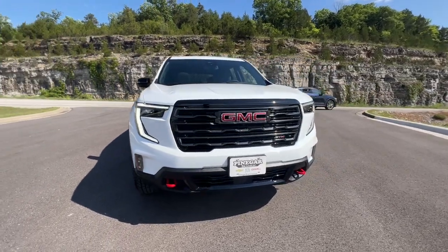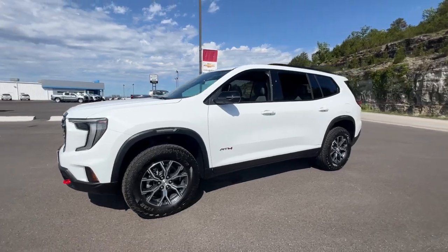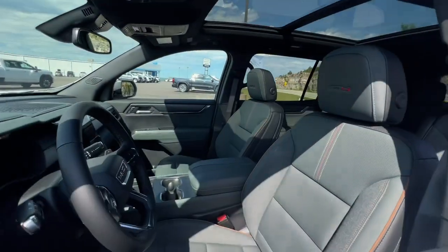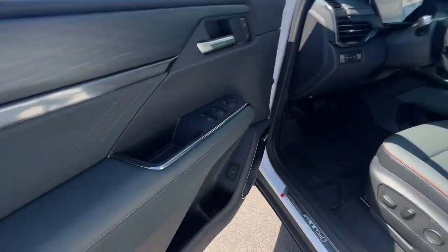Here is a wonderful 2024 GMC Acadia. Take a closer look at this handsome GMC Acadia, the safety-minded family hauler that offers the space and amenities you need to make every excursion relaxing and enjoyable.